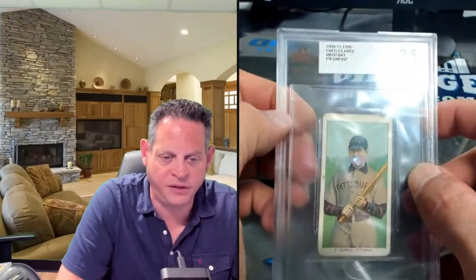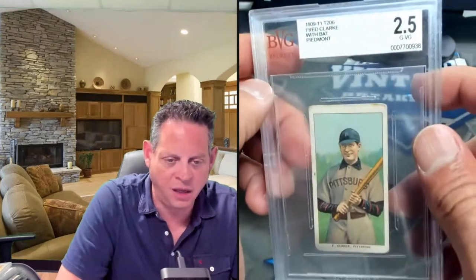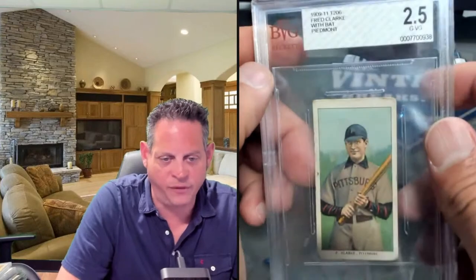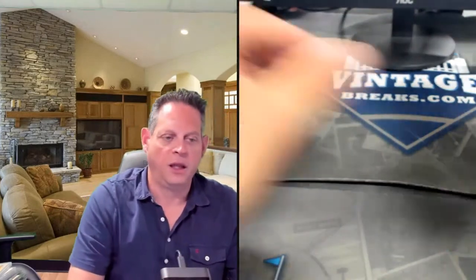I don't think there are too many Beckett graded examples in this deal, but Fred Clark — who's not an upper echelon well-known Hall of Famer — is just a beautiful card on a Piedmont back. Jake Beckley, Hall of Famer, well-centered for a PSA 4, got good eye appeal. I like the collar on that KC flannel jersey.